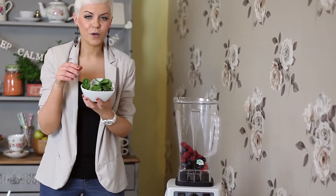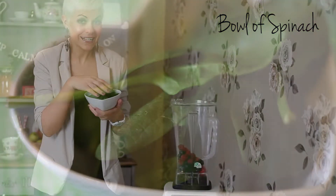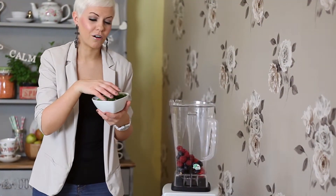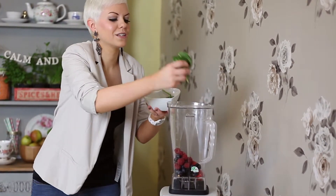Now don't be alarmed — we're going to go in with a bowl of spinach. You can't taste the spinach; it's a great way to get it inside, especially if you don't like it steamed or in hot food. It completely disappears within it — it's all goodness.